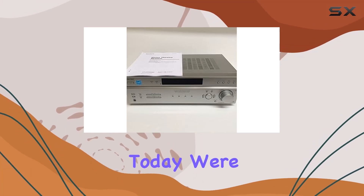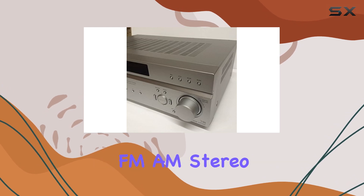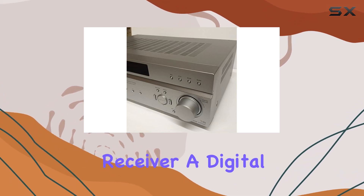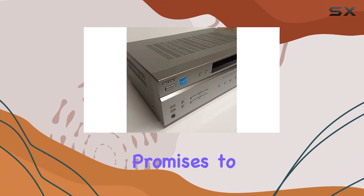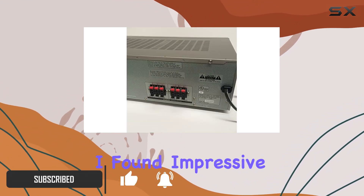Hey tech enthusiasts, today we're delving into the Sony STR-K665P FM/AM stereo receiver, a digital audio control center that promises to elevate your audio experience. I've had the pleasure of testing it out, and here's what I found.